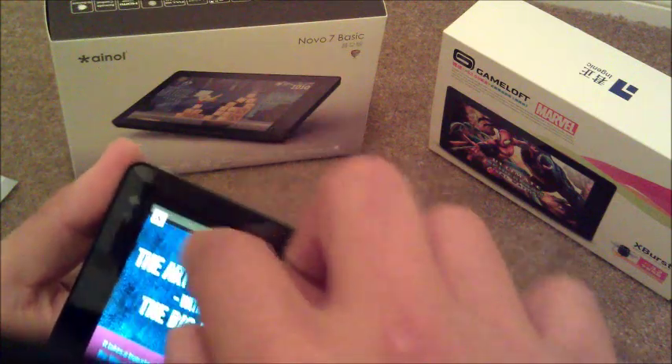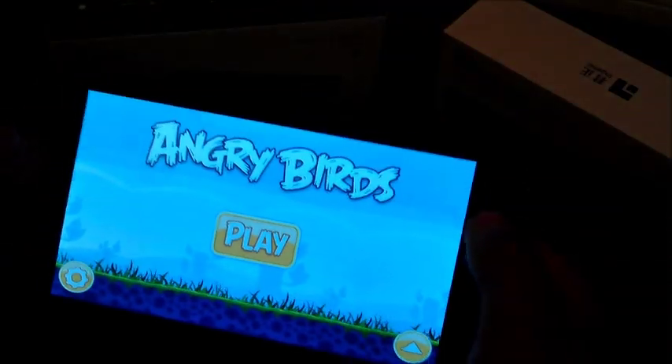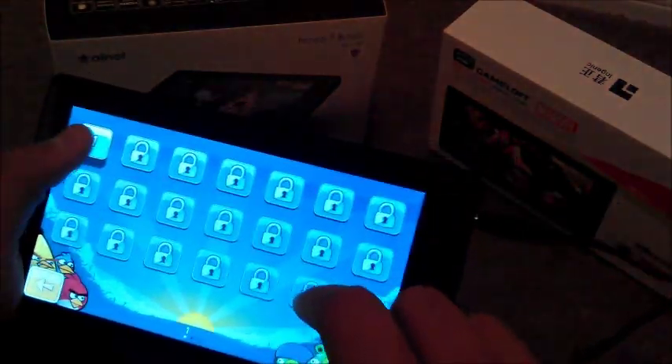I don't know why they're throwing ads at us — oh, this is for Angry Birds. So we'll just go ahead and turn that down just a bit. As you can see, Angry Birds works good.